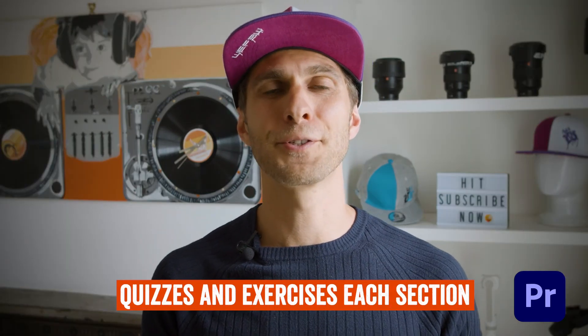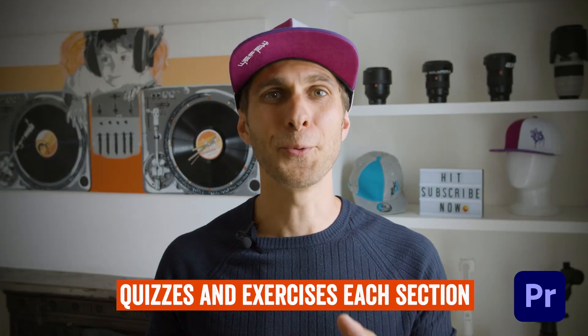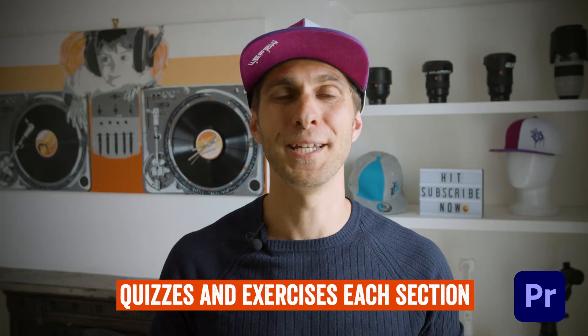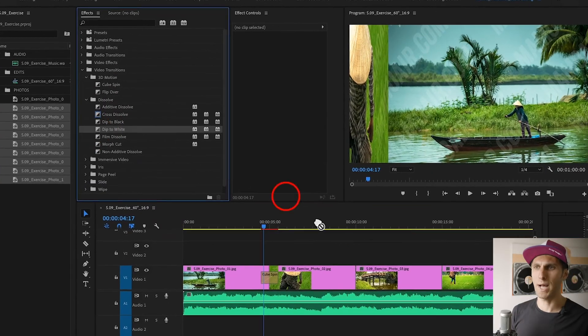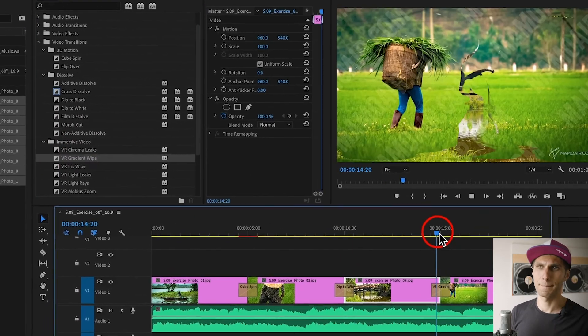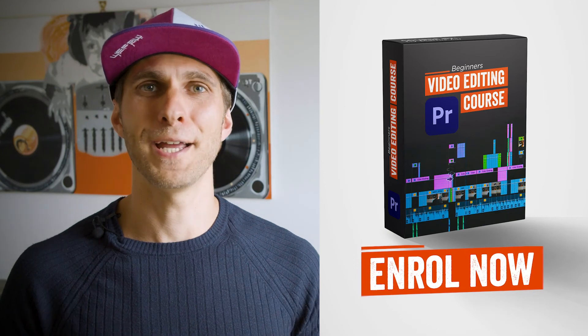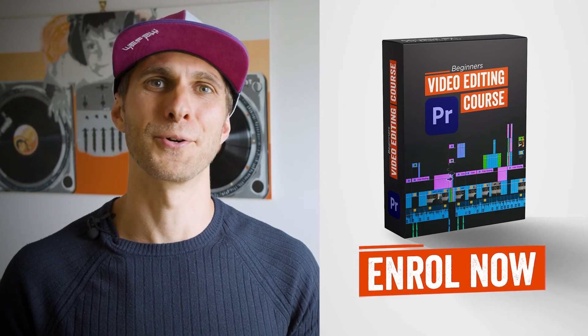At the end of each chapter you will also find a quiz and an exercise to complete on your own. But don't worry, because you will also find an exercise review where I complete the exercise myself so you'll be able to double-check your work. Are you ready to challenge yourself and learn a lot of new skills? Enroll now and get your Adobe Premiere Pro course for beginners.